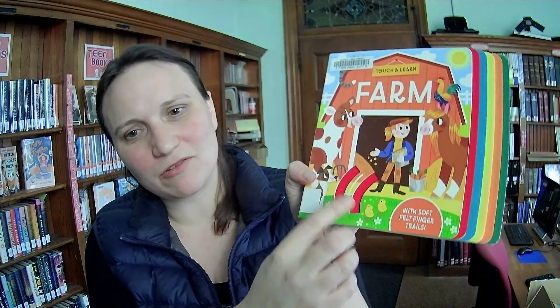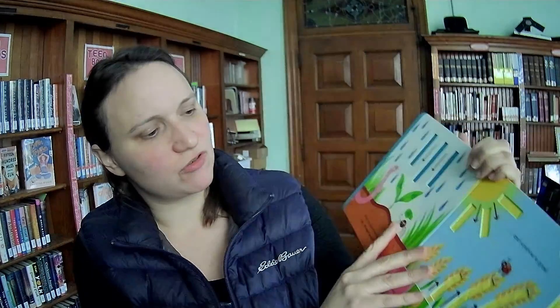Touch and Learn Farm with soft felt finger trails — oh, interesting! So each page has some felt between the pages and you can sort of feel along the felt. And it has arrows to show you which way. So fun.